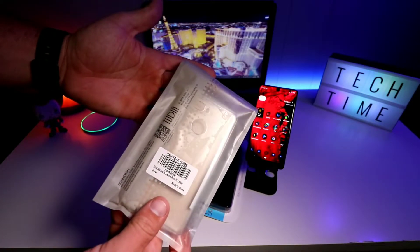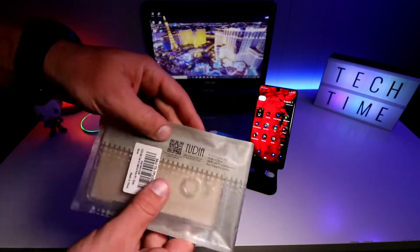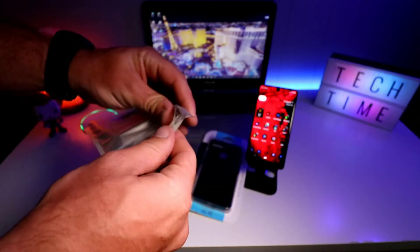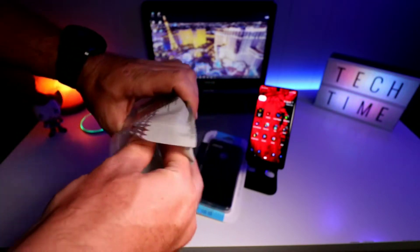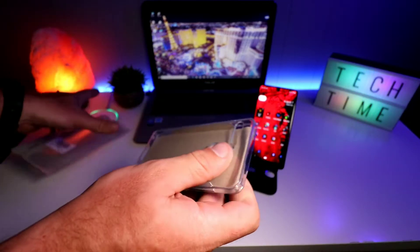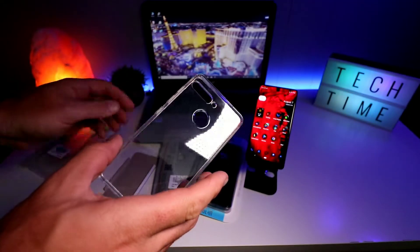This is their clear case. Regular packaging — they come in little Ziploc bags. I personally like the Ziploc bags; you can use a QR code to go to their website and check out their other products. I like these because I flip through cases a lot, so I just throw them back in the bag. Let's get this out — and there you go.